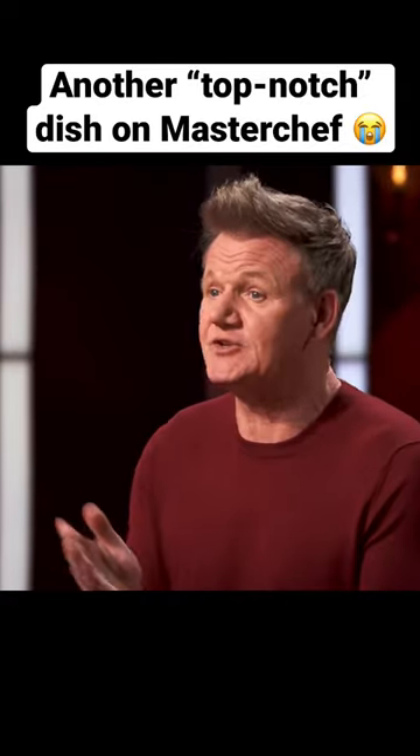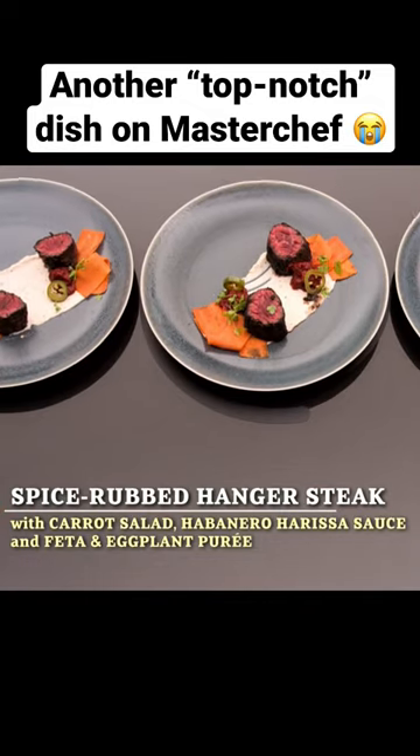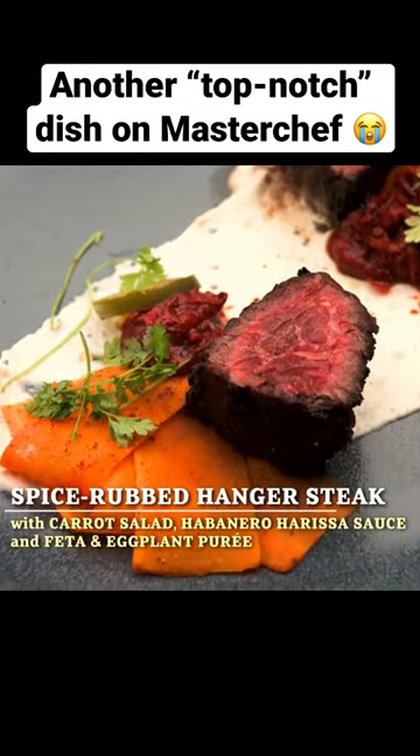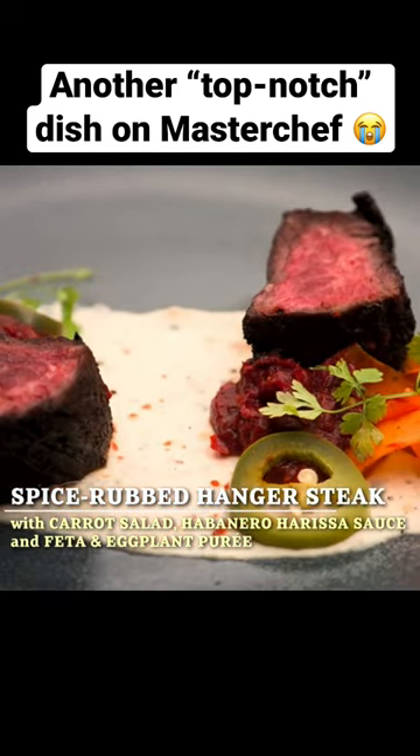Michael, give us an insight to the chiles that you selected and describe the dish, please. The dish is a spice-rubbed hanger steak with a spiced carrot salad, habanero harissa sauce, feta, and charred eggplant puree.